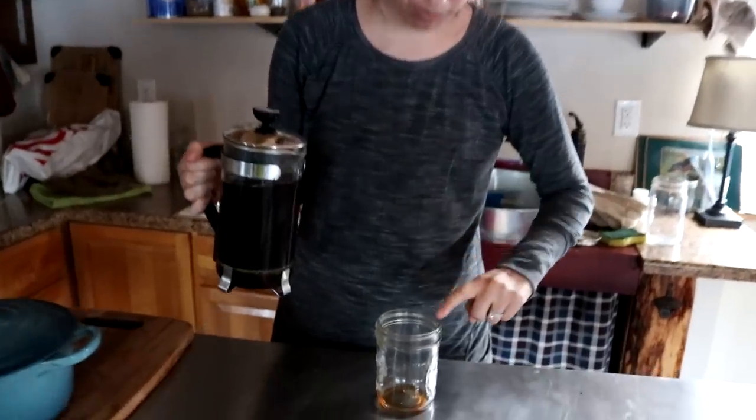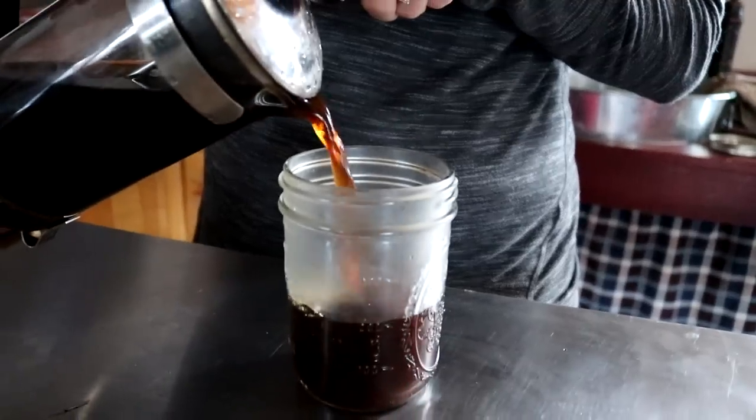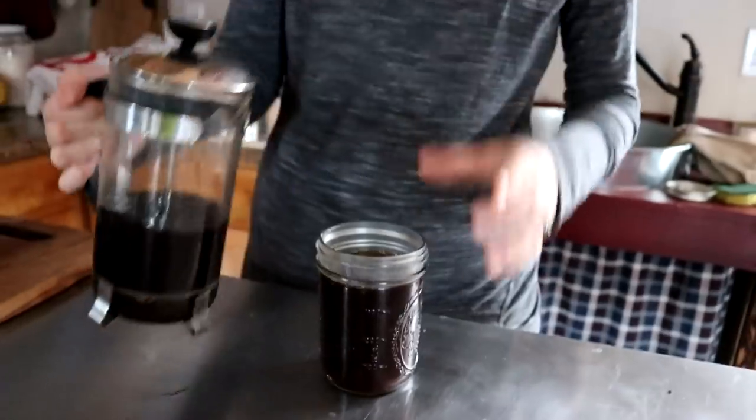Our tea is finished. Eric went ahead and put some maple syrup in here for us and we strained it in our french press. I'm going to let that cool before I drink it.